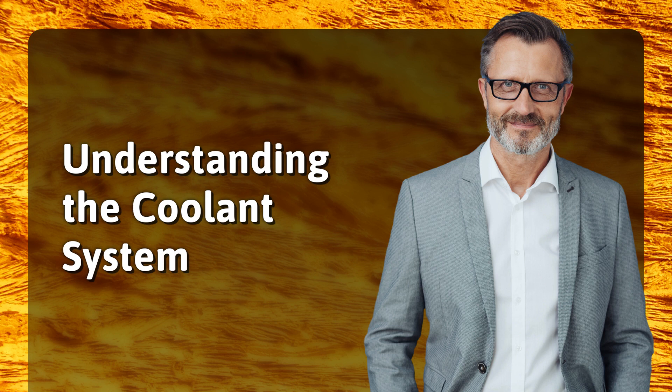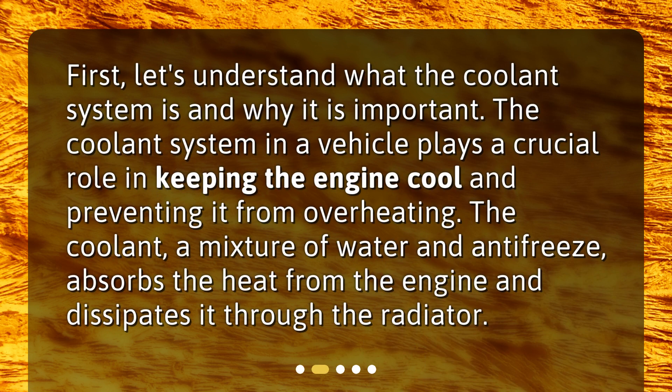Understanding the coolant system. First, let's understand what the coolant system is and why it is important. The coolant system in a vehicle plays a crucial role in keeping the engine cool and preventing it from overheating. The coolant, a mixture of water and antifreeze, absorbs the heat from the engine and dissipates it through the radiator.